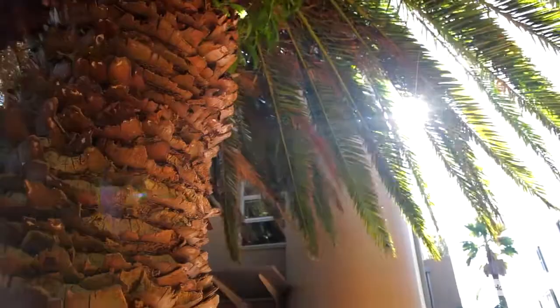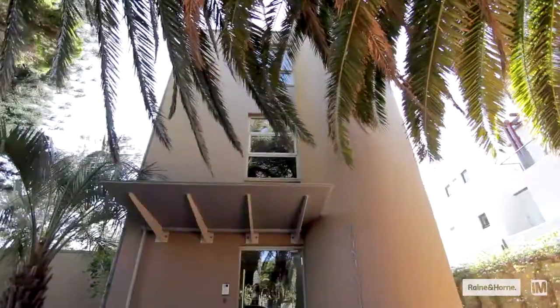Good morning, I'm Max Spotalis and I'm Aaron Fleming and we're from Rain and Horn Double Bay. We'd like to welcome you to Unit 1 of 17A Thornton Street, Darling Point. What a great offering in this boutique block of three — an area size of 520 square meters. Let's go inside and have a look.